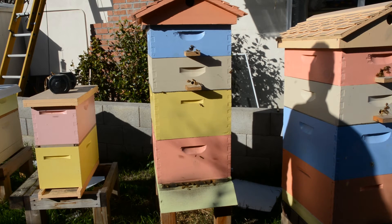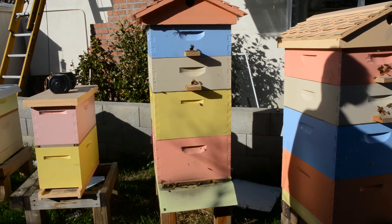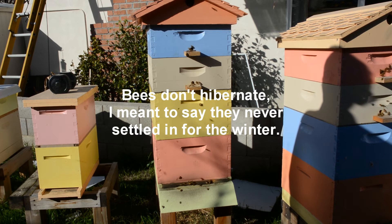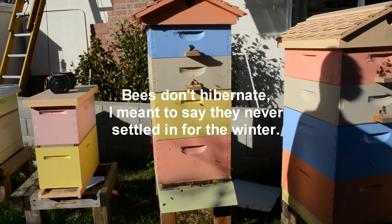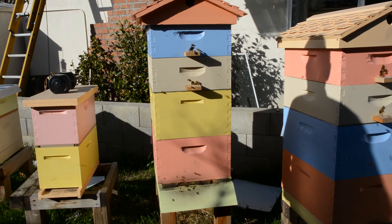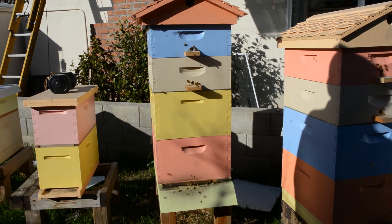Even though we've had a lot of rain and stuff this winter, and we had some frost and cold, they never hibernated. So they are as busy as ever in the early part of January. You can see about every fourth or fifth bee is coming back with pollen. Right now I know we have some loquat trees that are blooming, and the eucalyptus trees should start blooming.